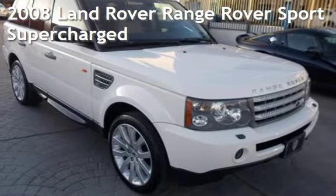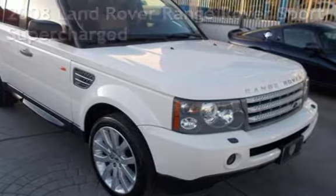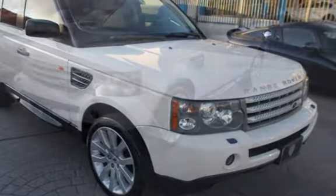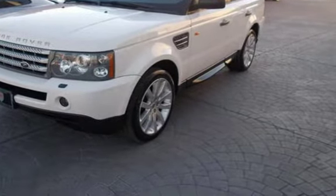Presenting a pre-owned 2008 Land Rover Range Rover Sport Supercharged. This four-door SUV has an eight-cylinder, 4.2-liter V8 engine, with four-wheel drive and an automatic transmission.